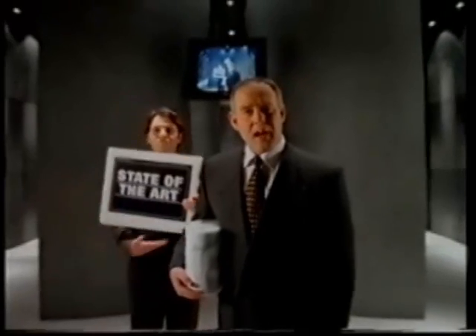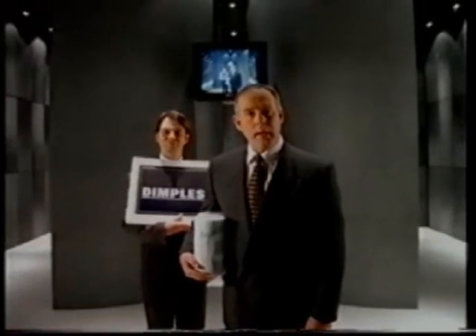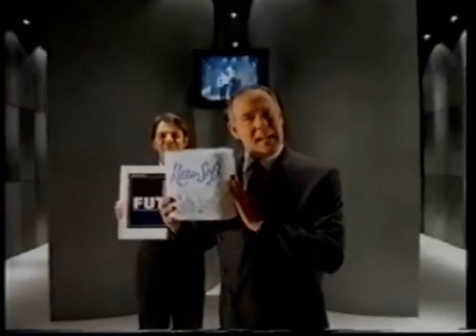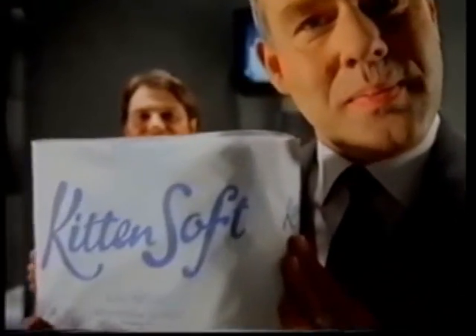New Dixal KittenSoft is state-of-the-art toilet tissue technology. Why? Because of its dimples. Thousands of tiny dimples that not only make KittenSoft softer than ever, but seal the layers together. Dixal KittenSoft isn't just another toilet tissue. I believe it's the future of toilet tissue.